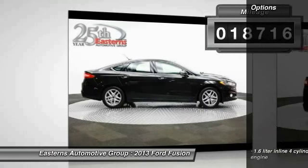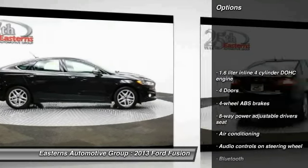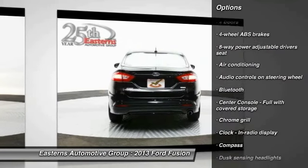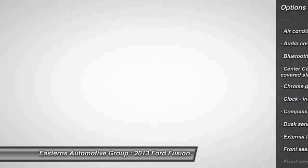Here are some of this vehicle's great options: traction control, stability control, Bluetooth, front wheel drive, and front air conditioning.